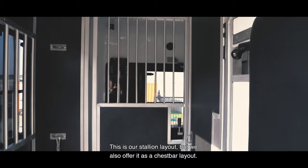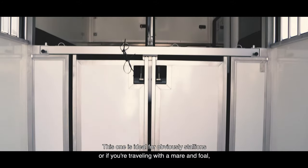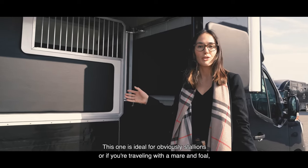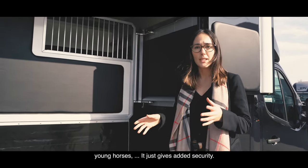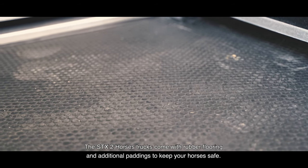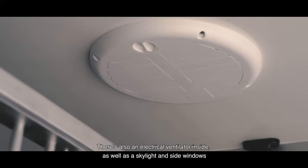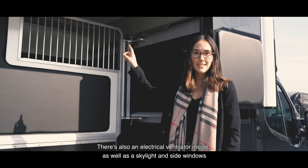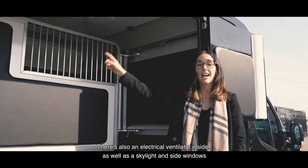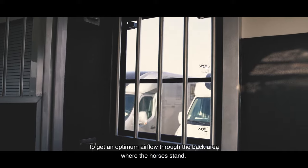This is our stallion layout — we also offer it as a chest bar layout. This one is ideal for stallions, or if you're traveling with a mare in full, or young horses — it just gives added security. The SDX two-horse trucks come with rubber flooring and additional padding to keep your horses safe. There is also an electrical ventilator inside, as well as a skylight and side windows to get the optimum airflow through the back area where the horses stand.